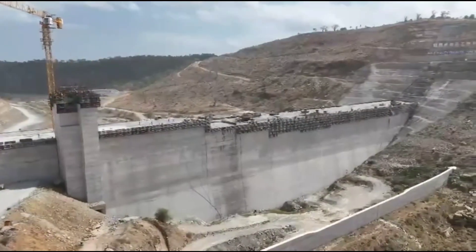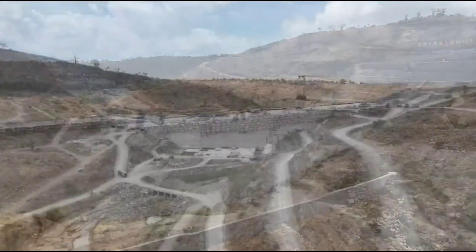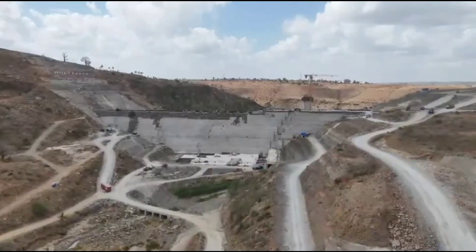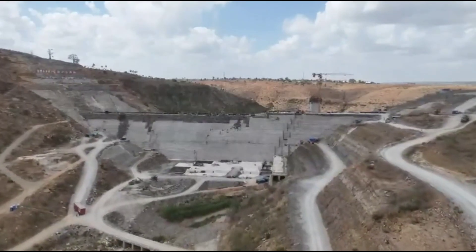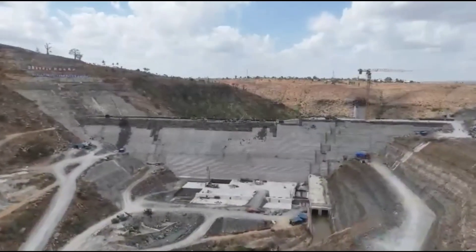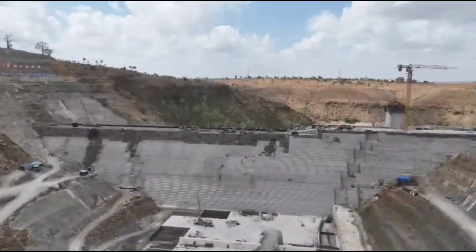Environmental sustainability has been carefully considered throughout the project's design and implementation. Measures are in place to protect river ecosystems, manage sedimentation, and ensure that downstream water flows remain healthy. The goal is to balance development with environmental responsibility. Water storage infrastructure like Mwache main dam is increasingly critical in the era of climate uncertainty. Changing rainfall patterns, prolonged droughts, and extreme weather events make water management more complex than ever before. This dam acts as a buffer, storing water during wet periods and releasing it when scarcity strikes.